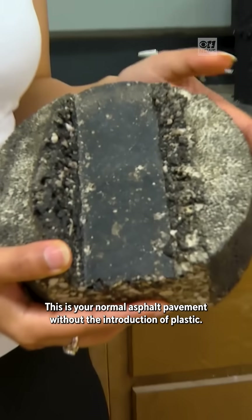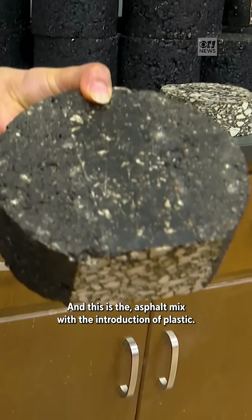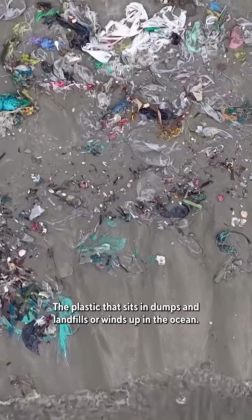This is your normal asphalt pavement without the introduction of plastic, and this is the asphalt mix with the introduction of plastic. The plastic that sits in dumps and landfills, or winds up in the ocean.